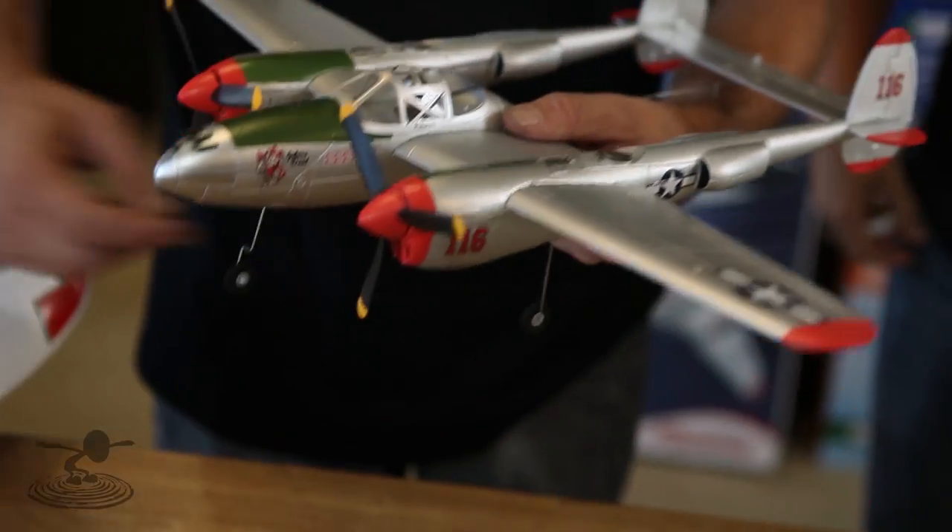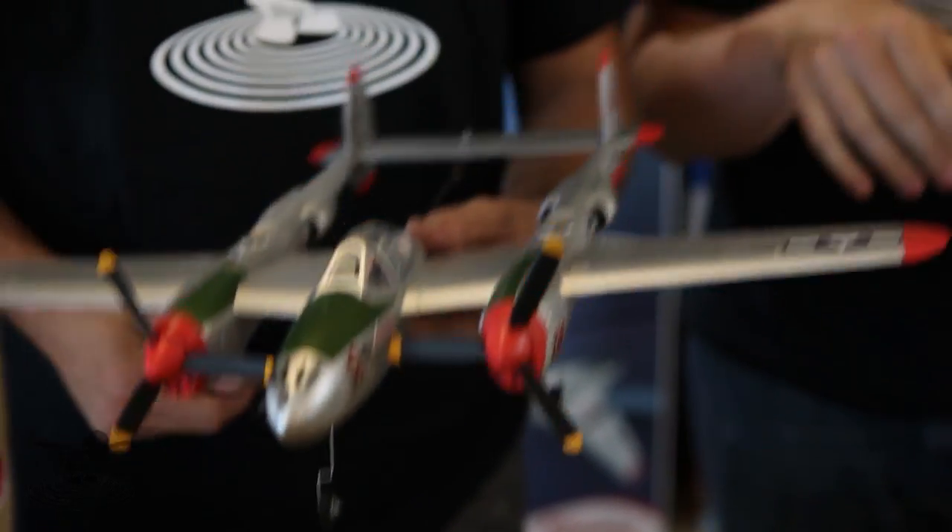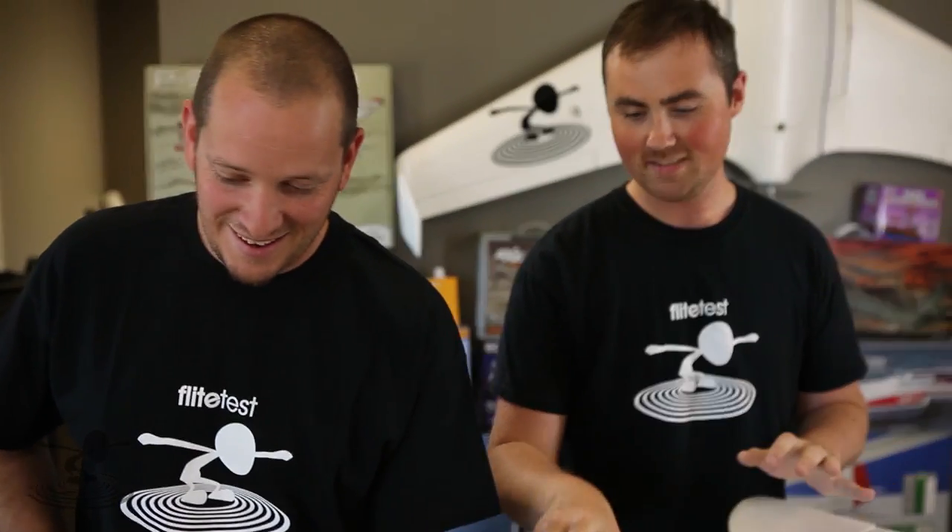And this P38 from Fly Zone - check this out. We'll tell you why it does that in a future video. It's a small plane and we're probably going to fly it at JR Indoor. Speaking of which, manufacturers, if you're watching this, we're going to JR Indoor - load us up with some indoor planes. We'll be bringing all the swappables but people can bring other planes too. We'll crash it for you.